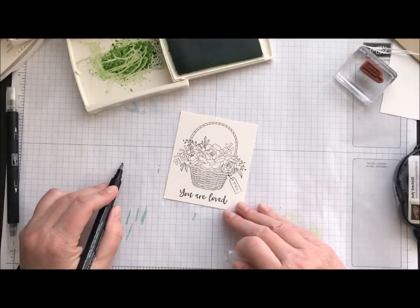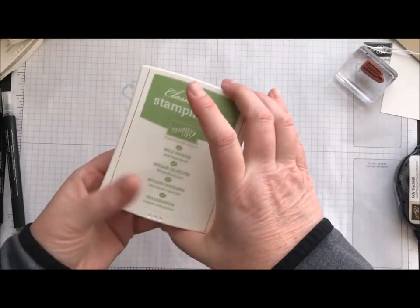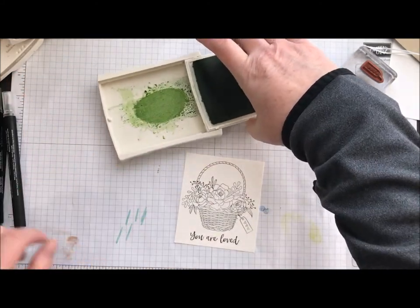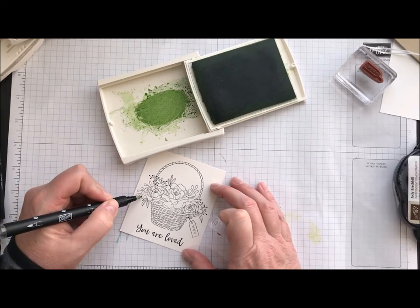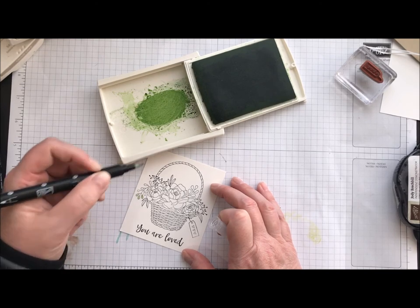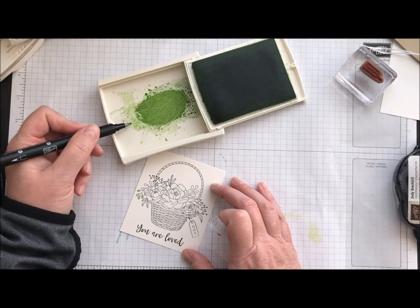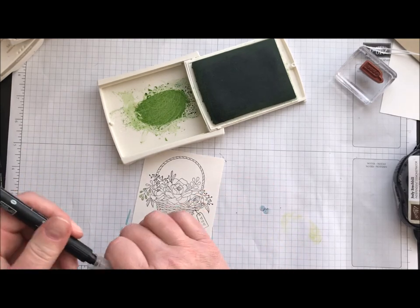Then we're just going to take some blender pens and color. I used Wild Wasabi — let me go back so you can catch this technique. We're going to take our ink pad and squeeze so the top and the bottom of the pad are meeting, and what happens is it creates a nice little pool of ink right there in the lid. That's what I work off of. I just pick up that ink there and I have more control — not too dark, not too light.